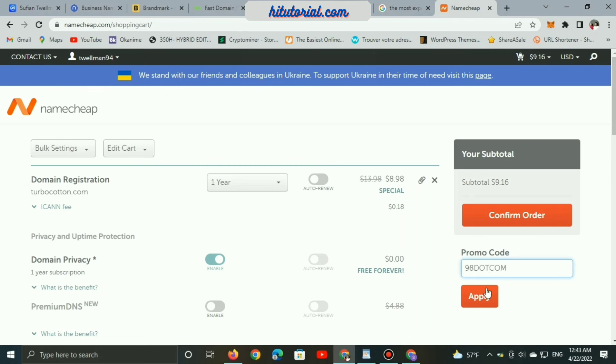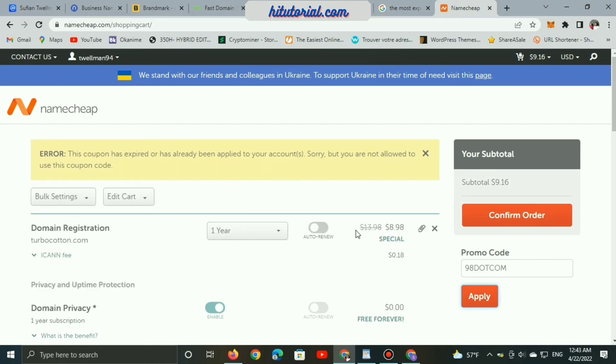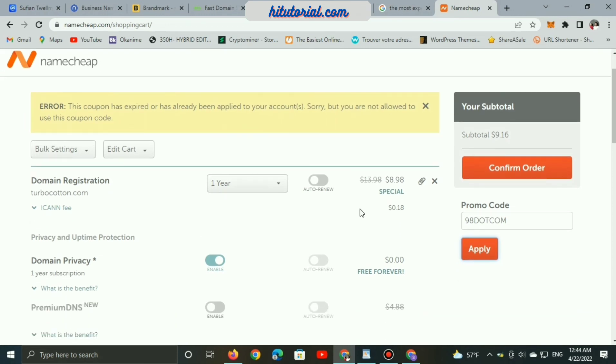Copy and paste the promo code lightningease.com — note the capital letters — and click apply. This coupon may already be applied to your account if you have used it before, but if you are a new Namecheap user, you will get the coupon and can buy the domain at the discounted price.